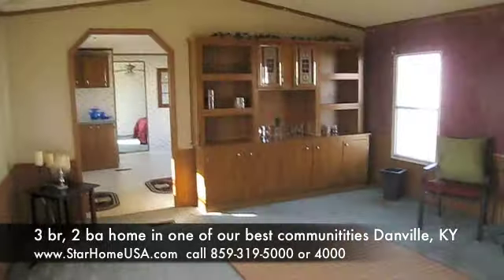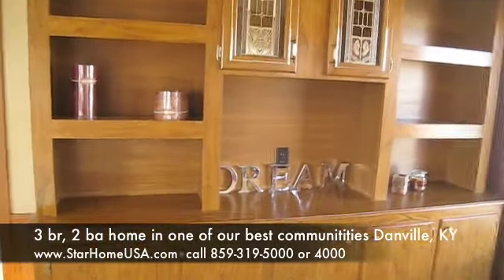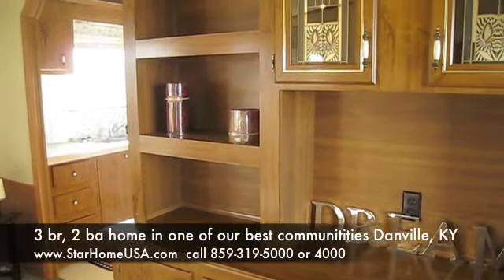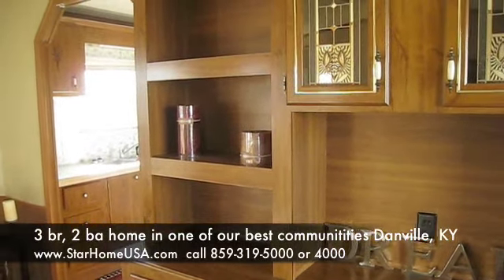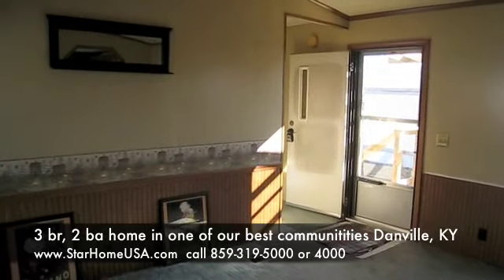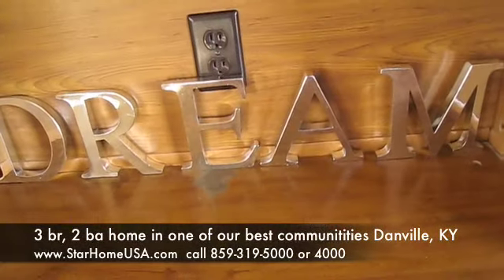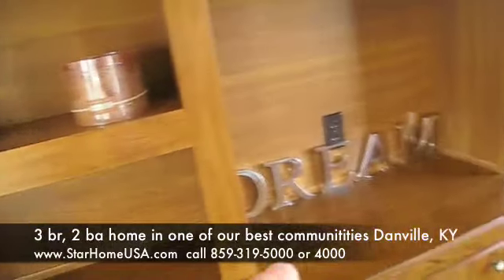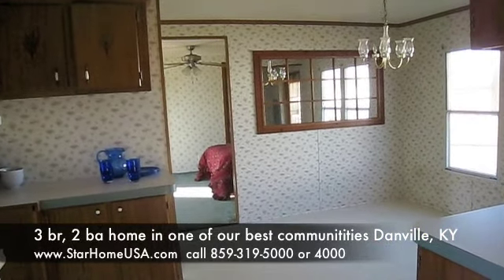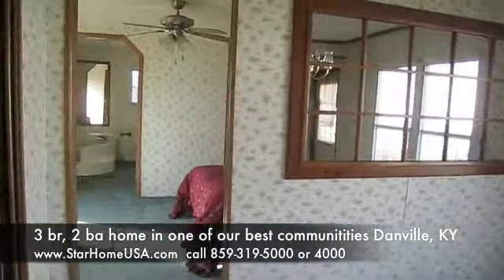Thanks a lot for taking the time to view this home. It is 213 Timberland, Danville, Kentucky. This home is available on a purchase or lease-to-own situation, whatever you want. If you have cash, that's fine. If you want payments, that's fine. It's the Oak View Commons community, which is one of our best. Just give us a call — we'll arrange for you to get an application, get approved, or come in for a site visit. We're always glad to help you with your dream of getting a home. Talk to you later. 859-319-4000. Call Cindy. And let's get you in this home. We sure appreciate it.